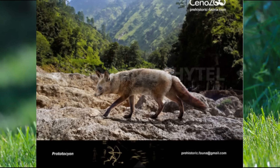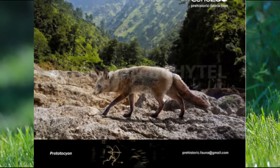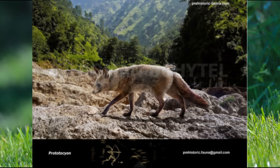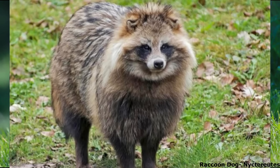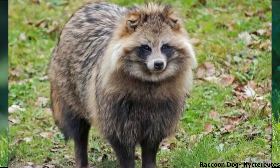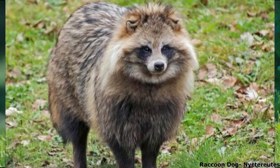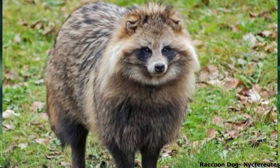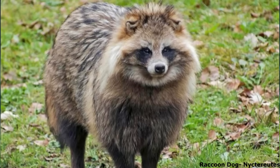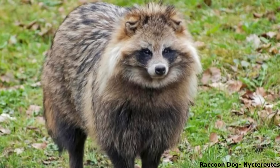Otocyon has a very poor fossil record, but the close relative Prototocyon is known from the late Pliocene and early Pleistocene of India and Tanzania. Molecular dating has found that the ancestors of Otocyon probably diverged about 9 million years ago. Another basal member of Vulpini is the East Asian raccoon dog, the genus Nyctereutes, also known by its Japanese name of Tanuki. This stocky, somewhat rotund-looking canine possesses comparatively small, sturdy, rounded skulls, with reduced weak canines and carnassials, flat molars and relatively long intestines.